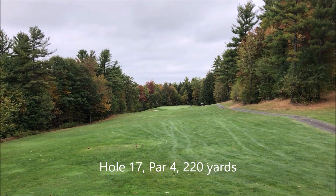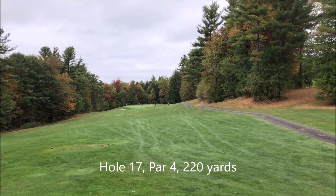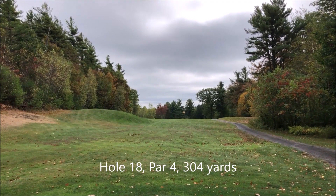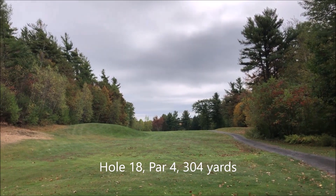Seventeenth hole. It's a par 4, 220 yards. It's downhill and rolling from right to left. This is the eighteenth hole. It's a par 4, 304 yards. Stay to the right.